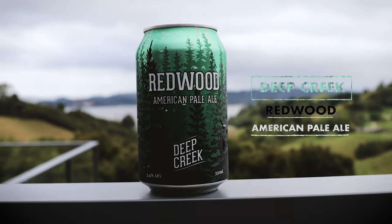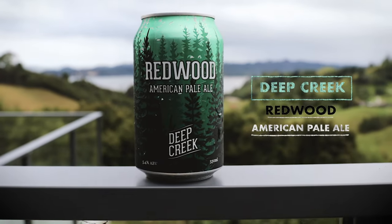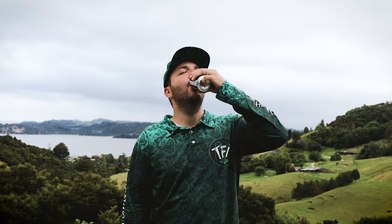Before we continue, we have a beer to drink — a Deep Creek Redwood American Pale Ale. That is so good. I'm telling you, if you want to convince someone about eating oysters, do them beer battered. They won't even notice it — they'll still say it's bloody good. There you go. Bob's your uncle, and see you in the next one. Bye-bye.